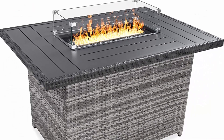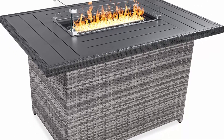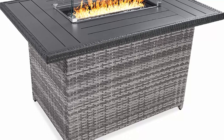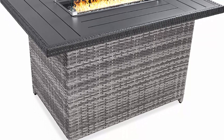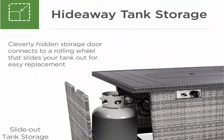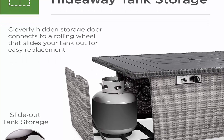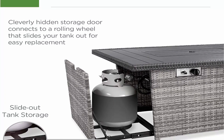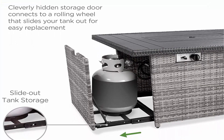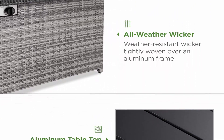Best Choice Products 52-inch 50,000 BTU outdoor wicker patio propane gas fire pit table with aluminum table top, glass wind guard, clear glass rocks, cover, slide-out tank holder, and lid — gray. The perfect combination of style and functionality with a beautiful wicker design and aluminum table top. The glass wind guard ignites a warm, inviting flame over sparkling glass rocks and keeps the fire going even during a breeze.